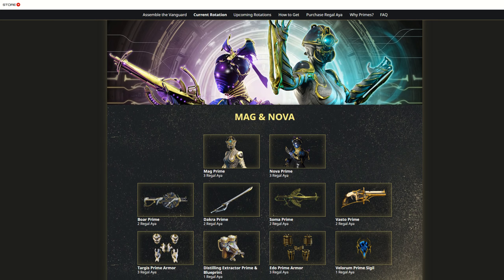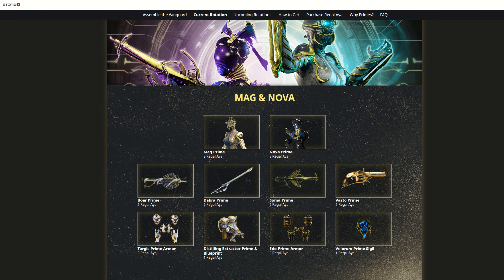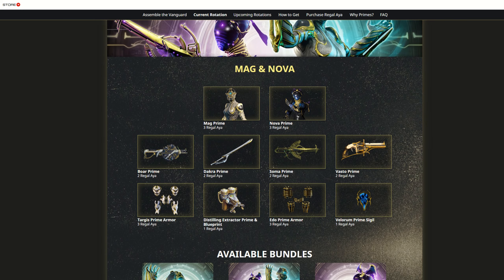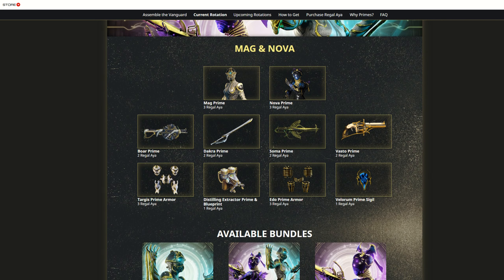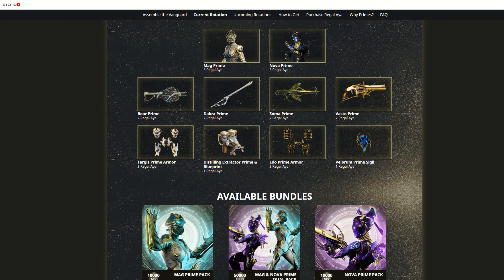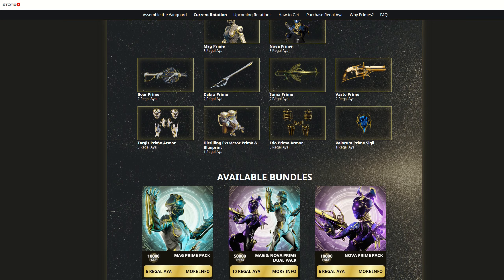The relics are going to be on a one-week rotation, so every week she's going to be selling different relics for different prime warframes. First up is Mag Prime and Nova Prime, which is exciting because Mag Prime is the prime warframe that has been vaulted for the longest time — I think Mag Prime has been vaulted for like three years or something. And now you can get Mag Prime again. Isn't that cool?